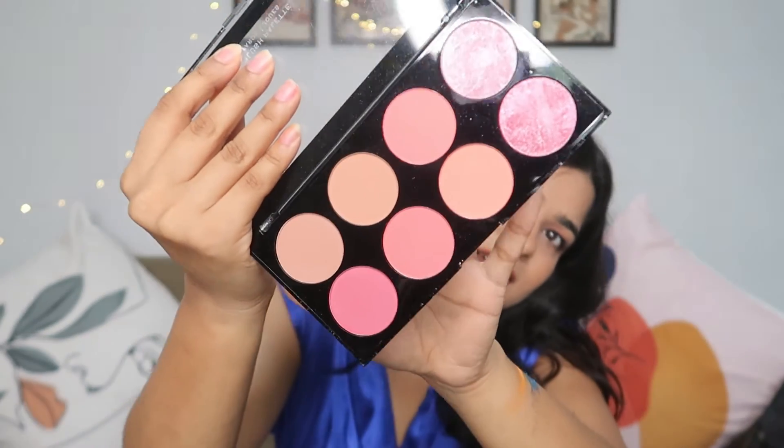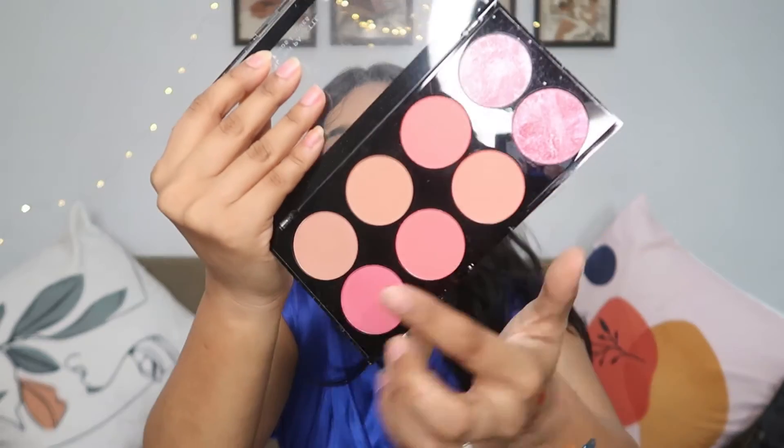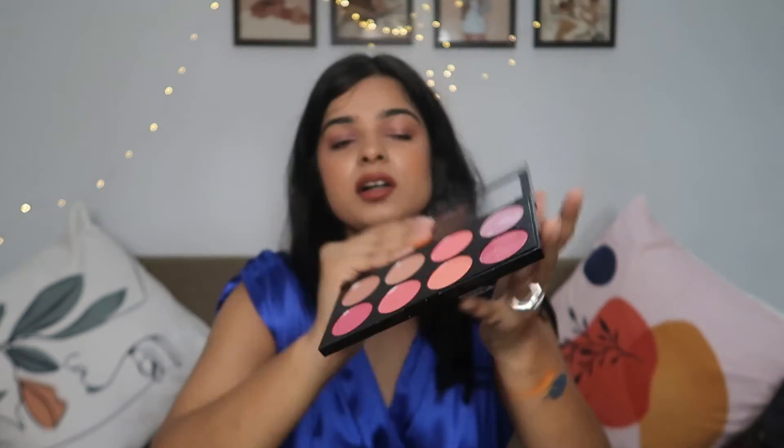Now, still on Makeup Revolution — I have one more palette to show you. This is their blush palette, which I've been meaning to buy for so long and finally found on Amazon at such a good price. Look at how beautiful the shades are — pastel peachy shades, pinks, and there are glittery shades too so you can use them as a pinky highlighter. I'm really really happy about this palette because I love playing with blushes — applying blush in an upward motion really lifts up your face.